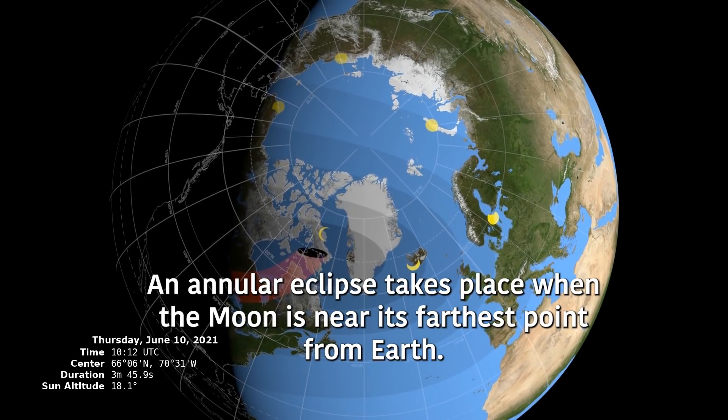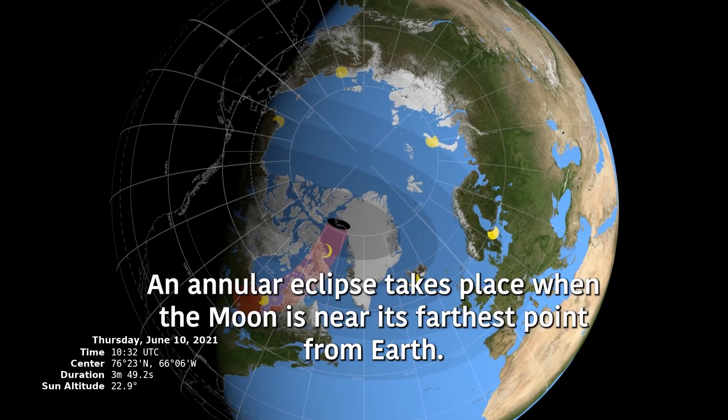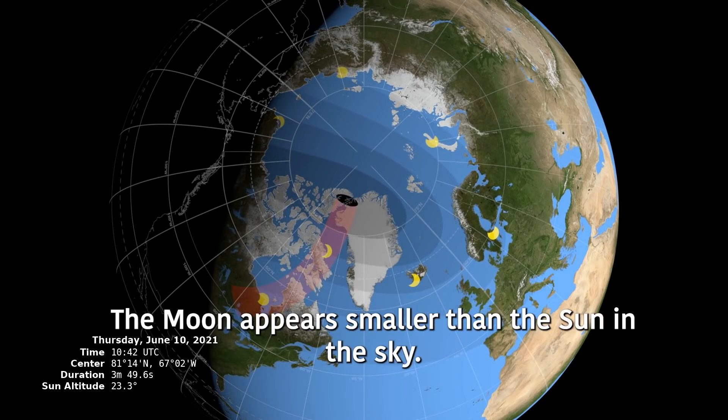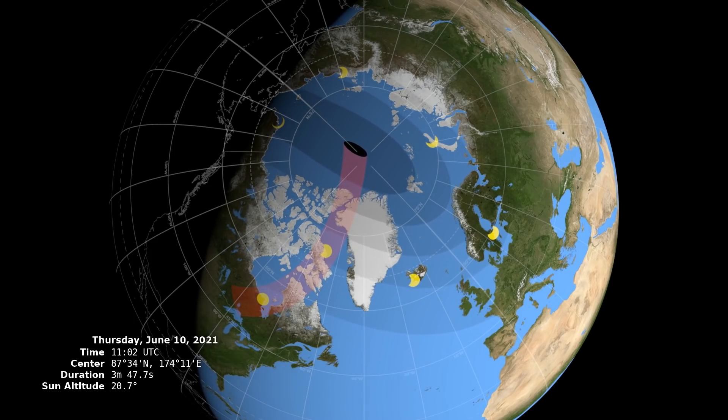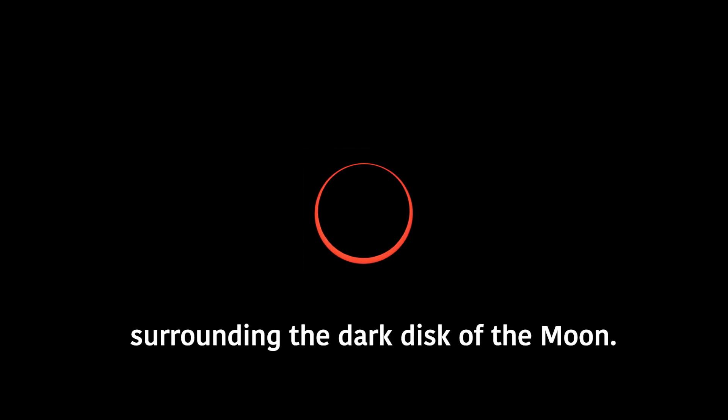An annular eclipse takes place when the Moon is near its farthest point from Earth, so the Moon appears smaller than the Sun in the sky. As the two align, the Sun appears as a ring of fire surrounding the dark disk of the Moon.